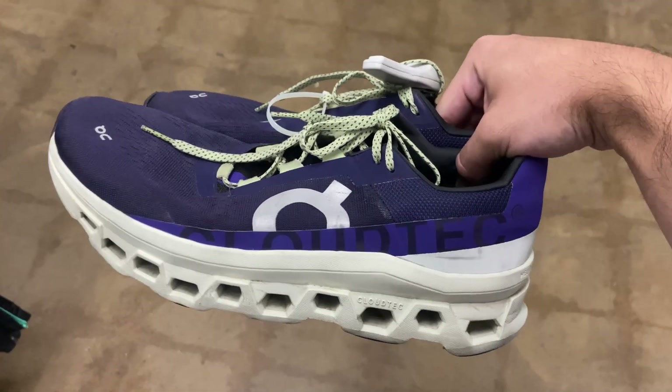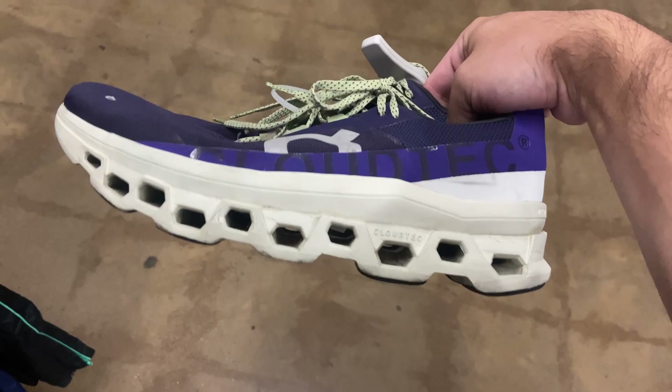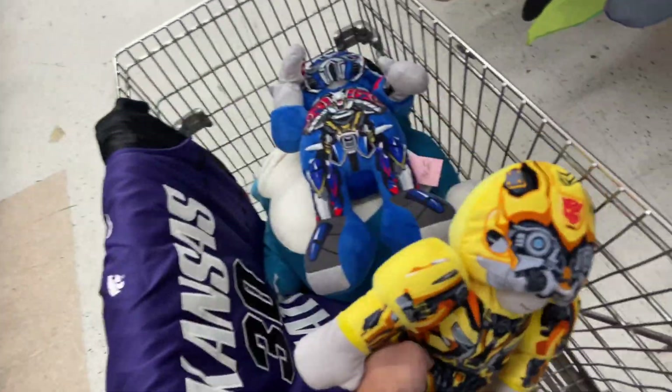Found a pair of On Cloud Monsters — I never find these. I always find the other ones with like the thinner bottoms but if you guys ever find these, pick them up — they're actually worth a decent amount. Found these plushes right here, Transformer Build-A-Bears, which I thought were kind of cool but they're not really worth anything. They want four dollars a piece.